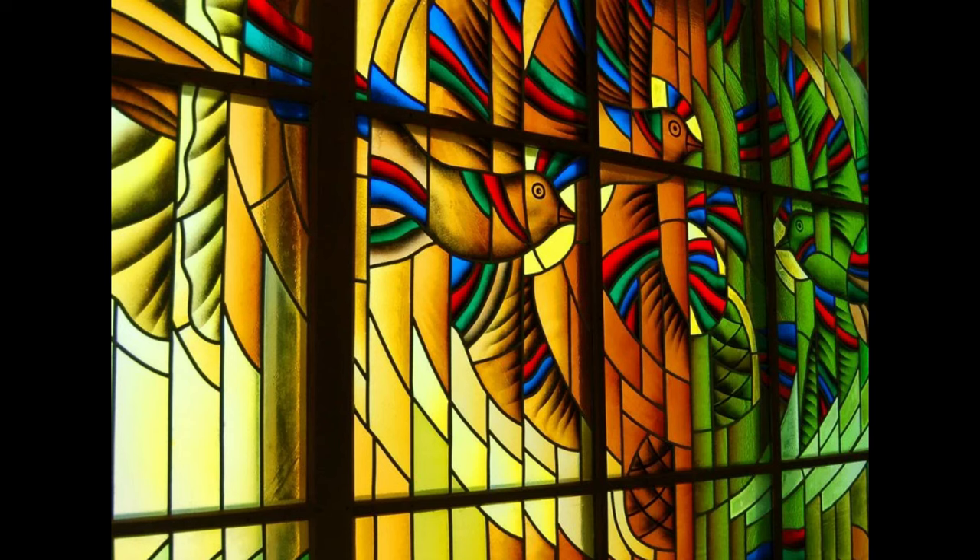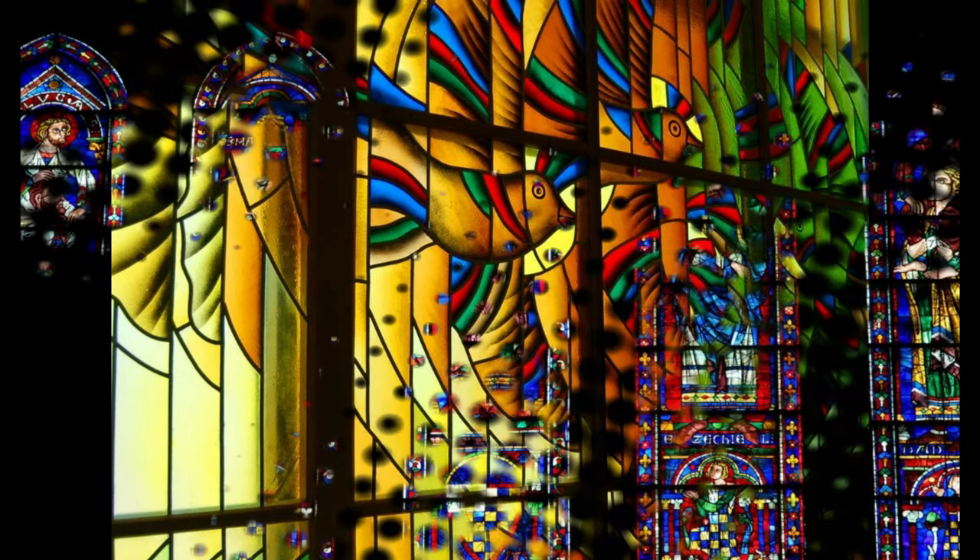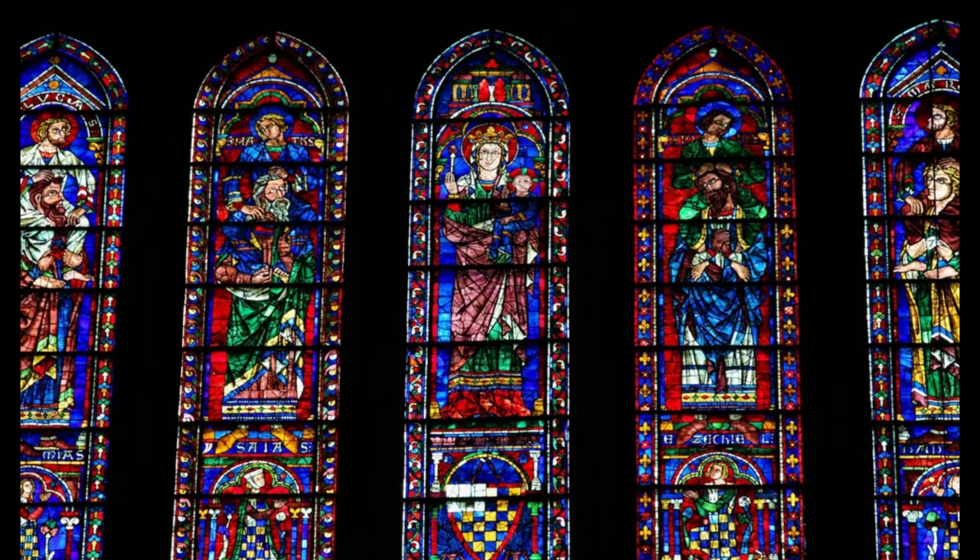Across the pond in America, William J. Bolton kicked off the stained glass movement in 1843, creating a window for a New York church. Yet it wasn't until the end of the 19th century that the art gained momentum with Lewis Comfort Tiffany and John LaFarge.